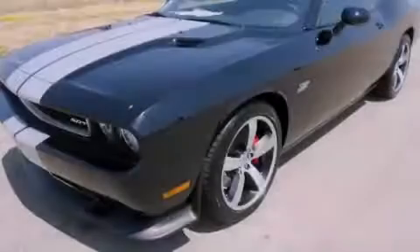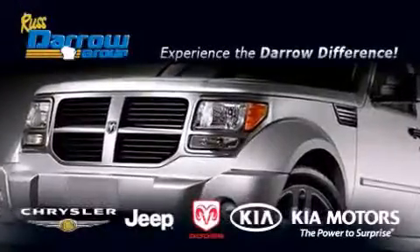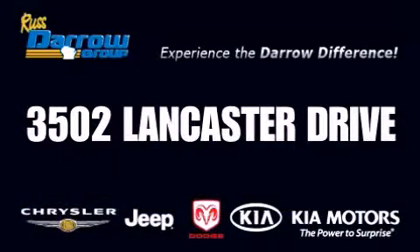Call or visit us right now and arrange your test drive today. Get the Darrell Difference today, only at Russ Darrell Kia Chrysler Jeep Dodge Madison. Russ Darrell!